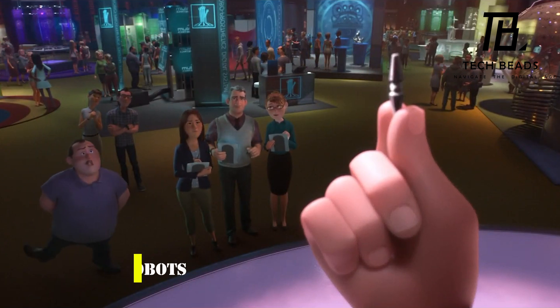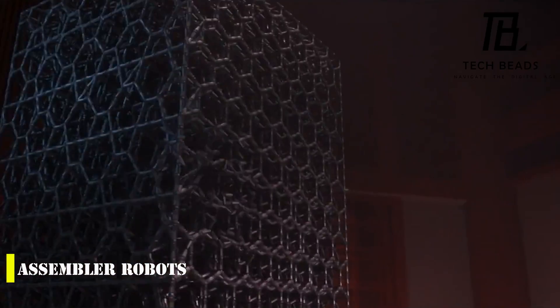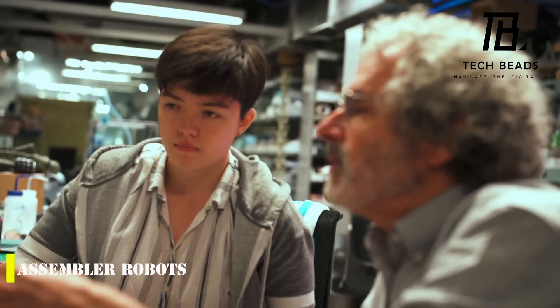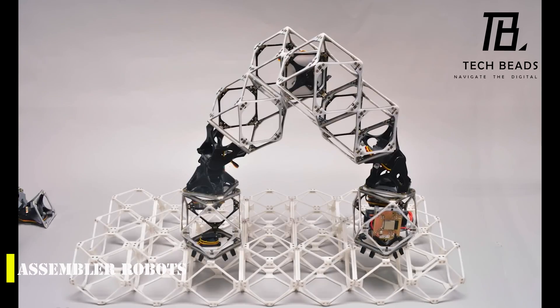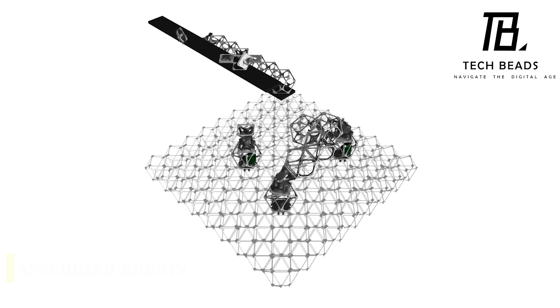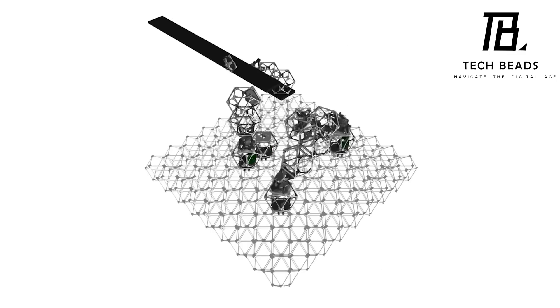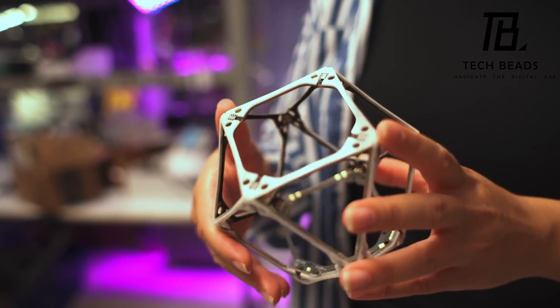Have you ever seen the movie Big Hero 6? Well, it seems like science fiction is becoming a reality. Researchers at MIT have developed tiny robots that can be used to build anything you want. The project is based on a study called Self-Replicating Hierarchical Modular Robotic Swarms, where the authors noted that even complex objects like airplane wings can be assembled from lightweight, similar parts.